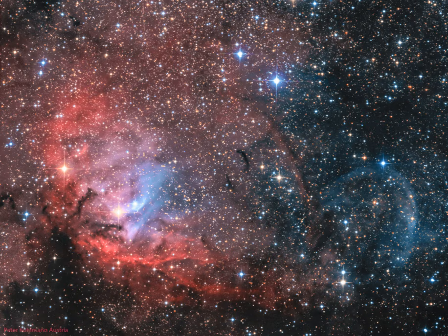Also in the field of view is microquasar Cygnus X-1, one of the strongest X-ray sources in planet Earth's sky. Blasted by powerful jets from a lurking black hole, its faint bluish curved shock front is only just visible beyond the cosmic tulip's petals near the right side of the frame.